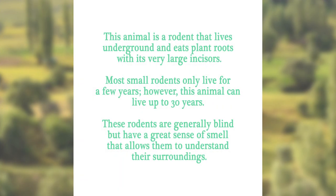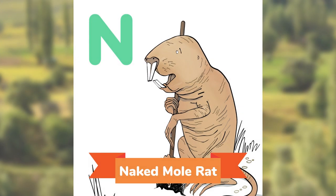This animal is a rodent that lives underground and eats plant roots with its very large incisors. Most small rodents only live for a few years. However, this animal can live up to 30 years. These rodents are generally blind, but have a great sense of smell that allows them to understand their surroundings. Can you guess? The Naked Mole Rat.